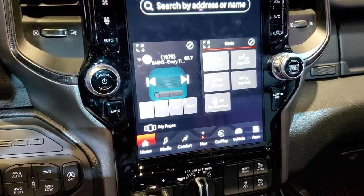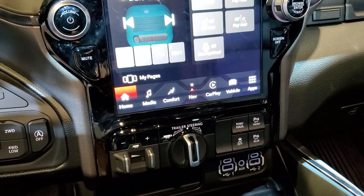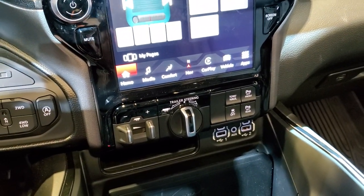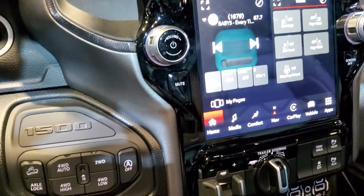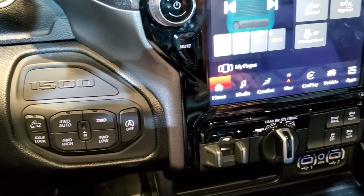This one has the Uconnect 12-inch 4C radio with AM/FM and SiriusXM radio capabilities. It has a factory brake controller and a trailer backup assist — when you're backing up a trailer, you just turn that dial. It also has the mirror and camera. Push-button four-wheel drive, axle lock, and downhill assist control are also included.